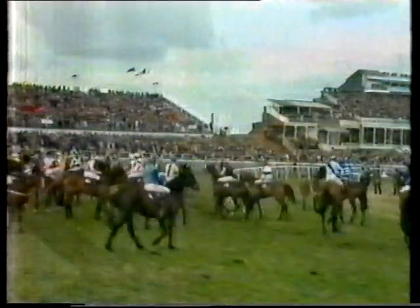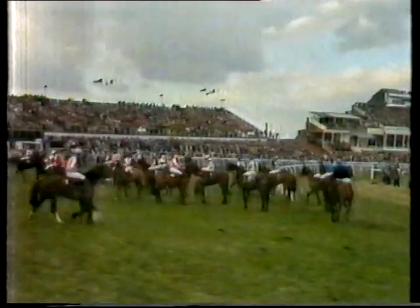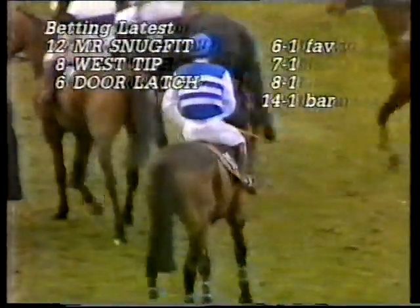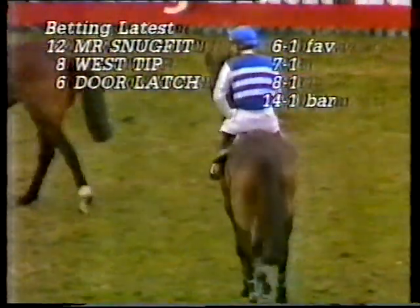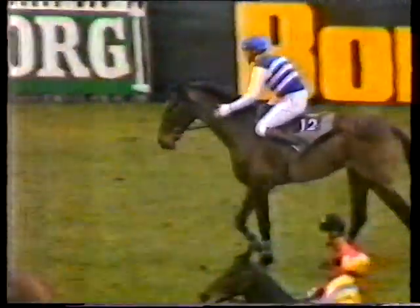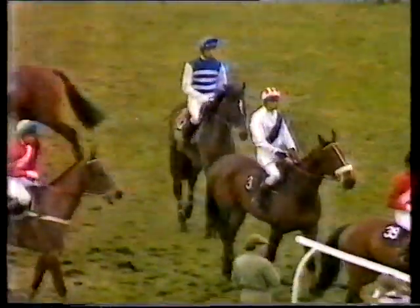The 40 hopefuls milling round at the start. Kilkilowen walking right there ahead of the breast girth. The Tsarevich, then Corbiere — another previous winner — and the favourite, Mr. Snugfit, number twelve, six to one. West Tip seven to one, Door Latch eight to one, fourteen to one bar those three. Mr. Snugfit getting a reassuring pat from Phil Tuck, who shares a birthday with Tommy Carmody — the rider of Grease Paint — they're both twenty-nine, born tenth of the seventh, '56.